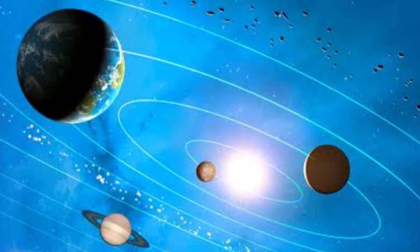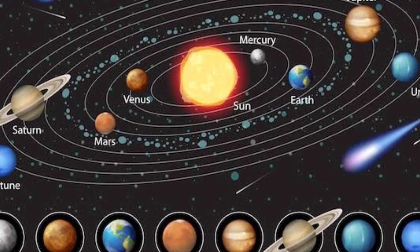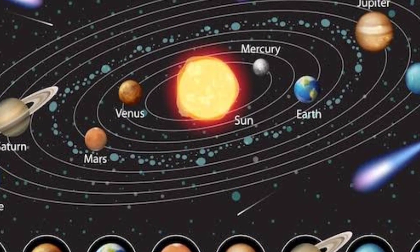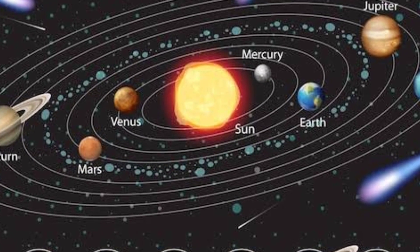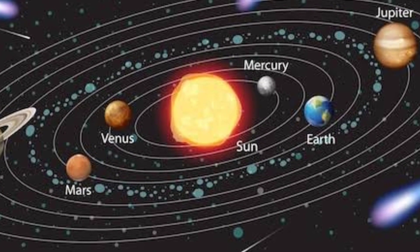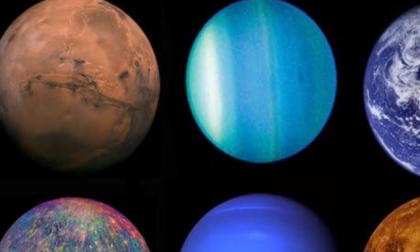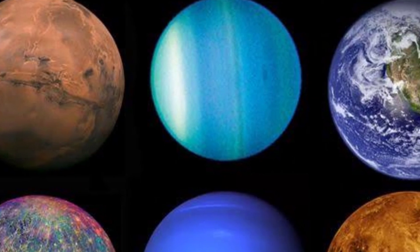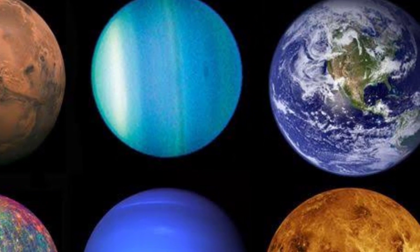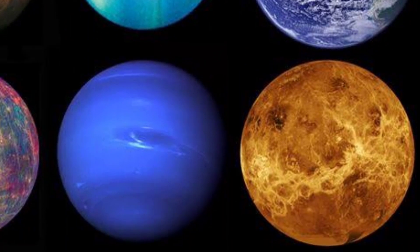If we keep going outward, we have three more things that have historically been called planets: Uranus, Neptune, and Pluto. These are Greek or Roman names. These planets weren't seen by the Greeks or Romans, but the discoverers wanted their planets to fit in with the existing mythological theme of the other planets. These are totally different from the inner planets because they were discovered more recently — they're fainter, move more slowly, and you can't see them with your naked eye.